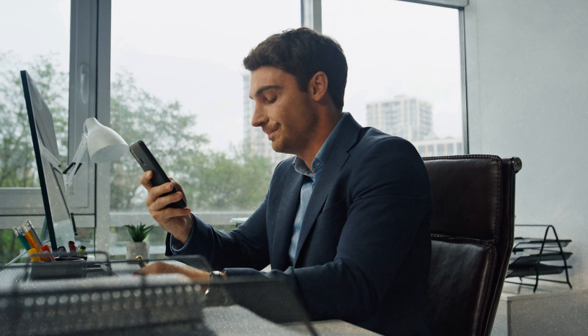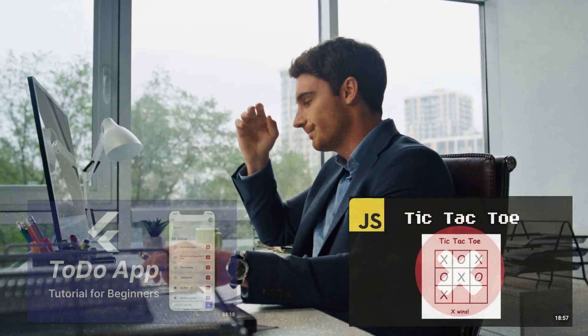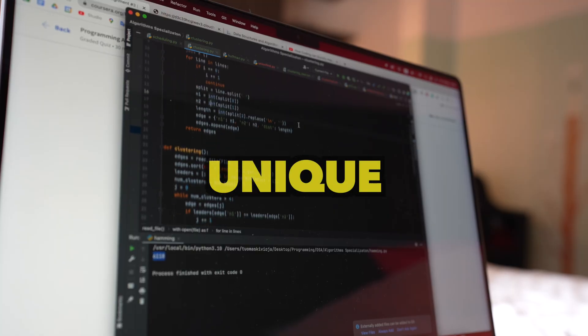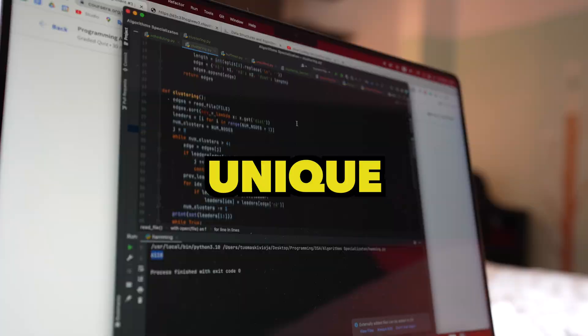The truth is that if you want to stand out as a developer, you cannot be coding the same projects as everyone else. The job market today is very, very competitive, and recruiters have seen the same projects hundreds and hundreds of times. So if you're not able to code something unique and put that on your resume, you are going to impress absolutely no one.